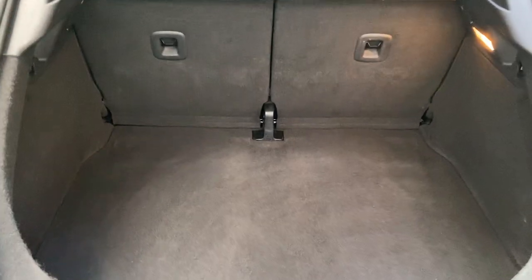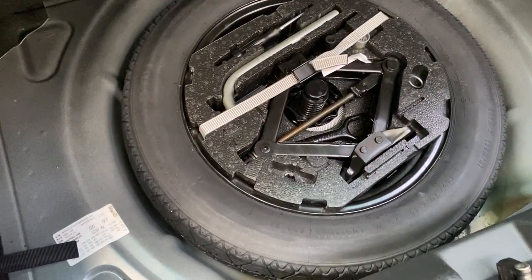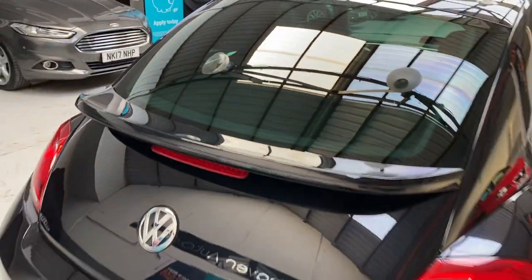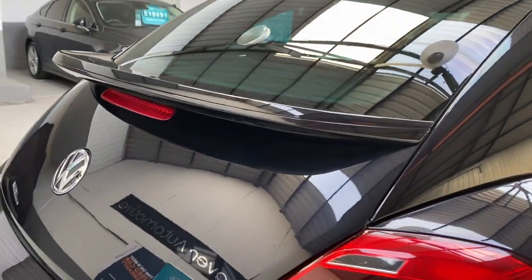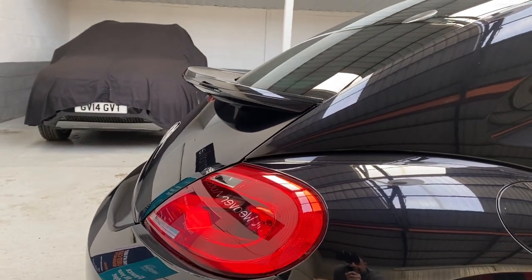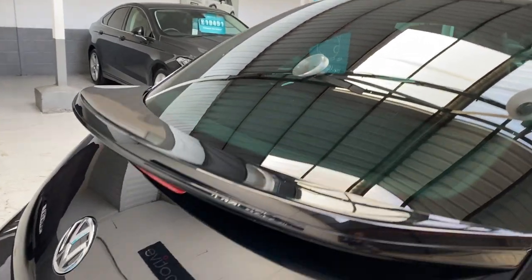Good amount of boot space. We have the 50/50 split rear seats which fold down. We have a steel spare wheel with all the tools and just under here is the all-important locking wheel nut key — we get asked time and time again where the locking wheel nut key is, and it's generally with the spare wheel. The rear spoiler really does set the back end of the car off — it's an optional feature on this car, and it makes the rear of the car, with the high-level brake light as well.